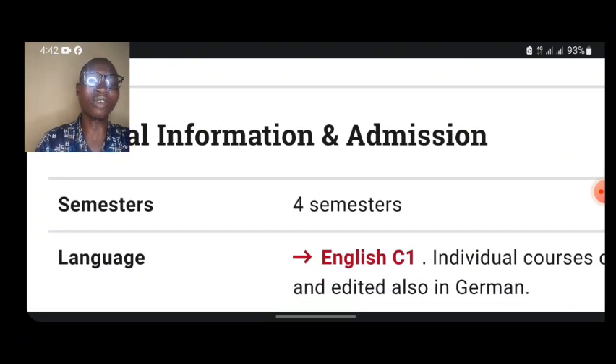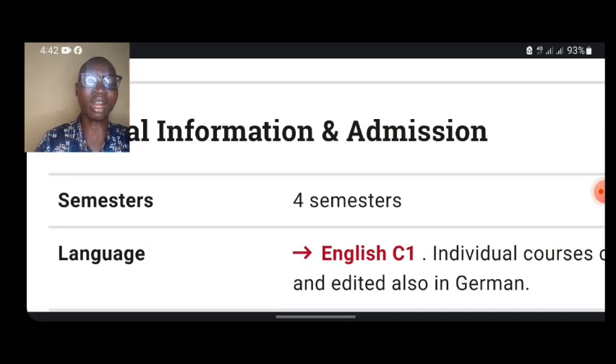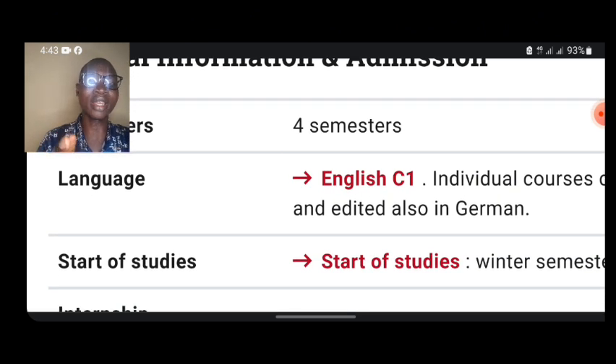This is a first-semester program. As a master's program, it should be a two-year program — four semesters. You need English C1 level. One thing I want you to know is that if you are coming from a country like Nigeria, you don't need to bother writing IELTS or TOEFL, because it is acceptable that you are coming from a country where English is the first language of instruction.